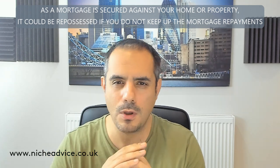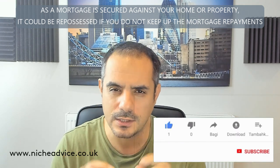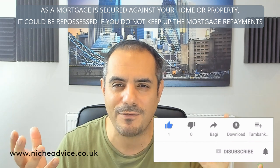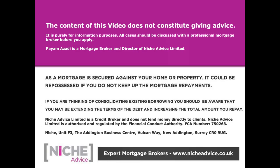That's the income-to-debt ratio. Not many lenders publish this in their lending criteria on their websites — it's a little hidden gem for you to be aware of. Hopefully you find this useful. Please like and subscribe and I'll catch you on the next one. The content of this video does not constitute financial advice and is purely for information purposes. All cases should be discussed with a professional mortgage broker. As a mortgage is secured against your home or property, it could be repossessed if you do not keep up mortgage payments. Niche Advice is authorised and regulated by the Financial Conduct Authority.